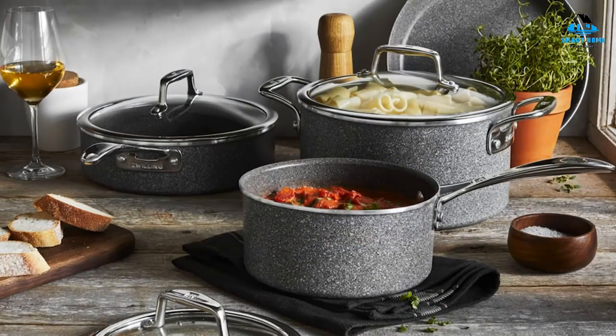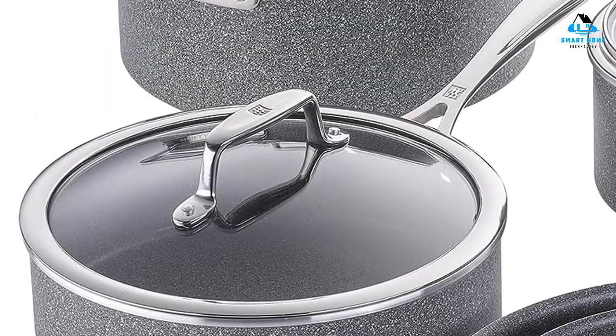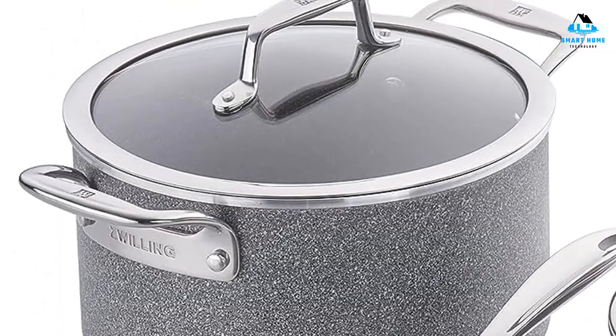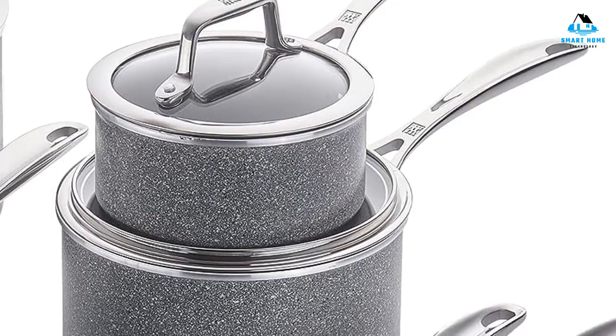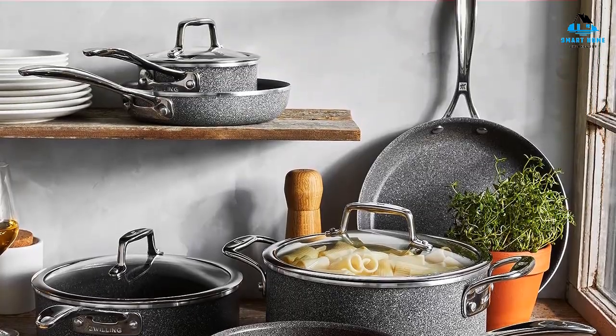Reasons to buy: durable construction, dishwasher safe, well balanced, and oven-safe to 500 degrees. Reasons to avoid: not induction friendly, and handles can get hot.